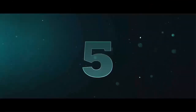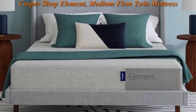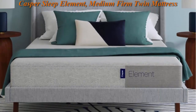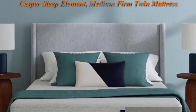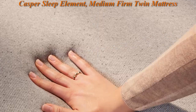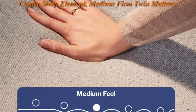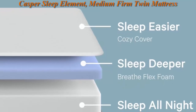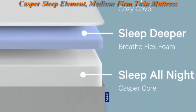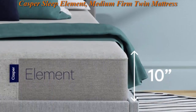Top 5: Casper Sleep Element, Medium Firm Twin Mattress, Memory Foam Plus Support, 100 Night Trial, CertiPUR-US Mattress, Gray. Dreamy comfort at an unbeatable price. All of Casper's sleep products are developed in-house by our award-winning research and development team. The Element is the perfect introduction to Casper quality at a comfortable price, featuring two layers of premium foam creating a balance of softness and support.